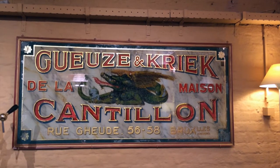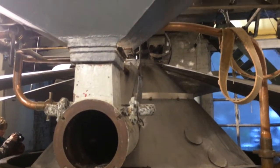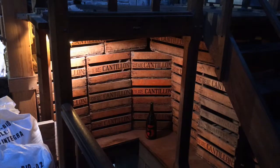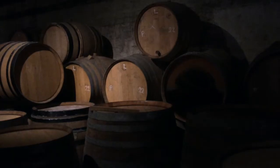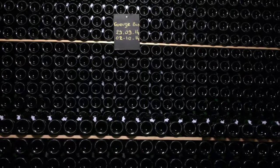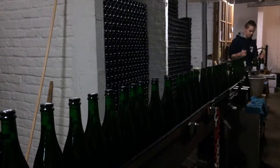We started our first day at the Cantillon Brewery, one of Brussels' top attractions known for their gueuze and lambic beers. For about 6 euros, we took a tour of the brewery and learned how Cantillon beers get their famous fruity taste. I think we can all agree that the best part of the tour was the tasting at the end.